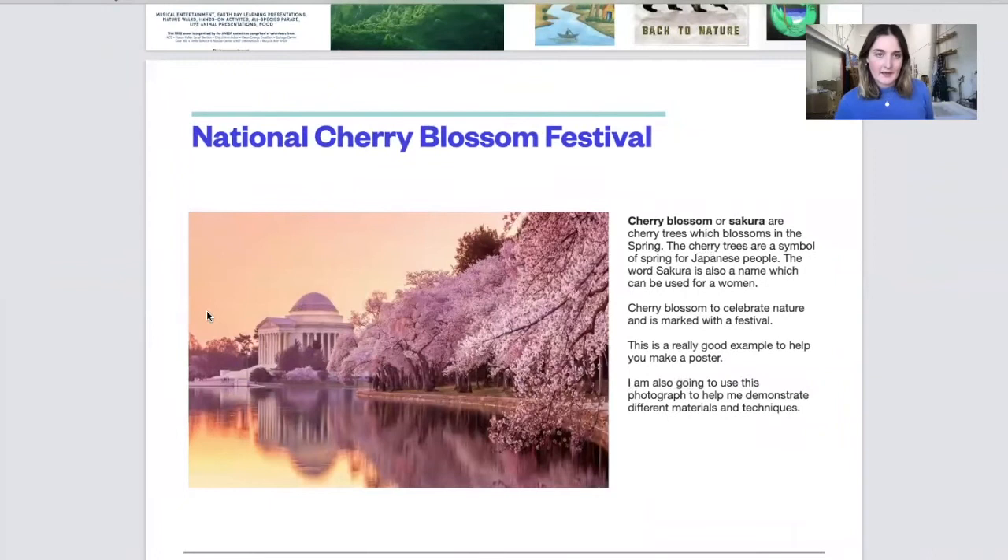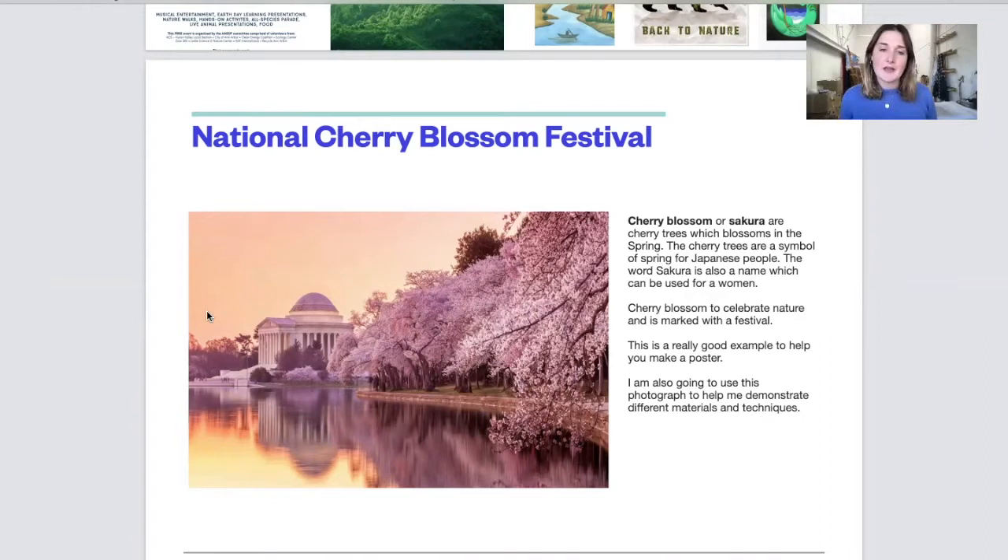I've also got a festival in mind which will help you with your inspiration. The National Cherry Blossom Festival is used to celebrate nature. The cherry blossom, or sakura, are cherry trees which blossom in the spring — a sign of spring and a symbol for the Japanese people. The word sakura is also a name which can be used for women. Cherry blossom is used to celebrate nature and is marked with a festival, making it a really good example to help you make a poster.